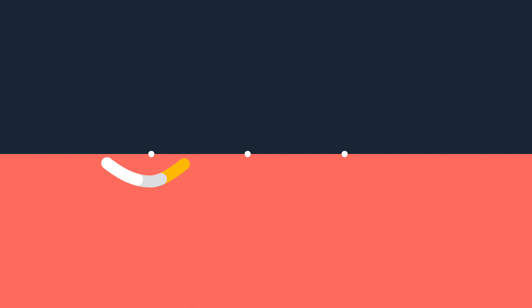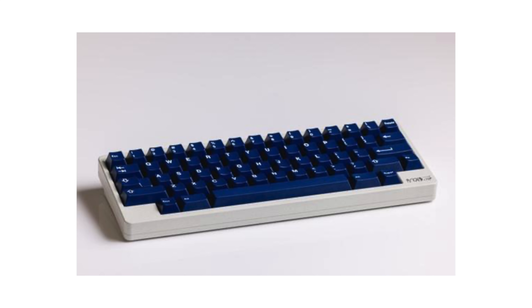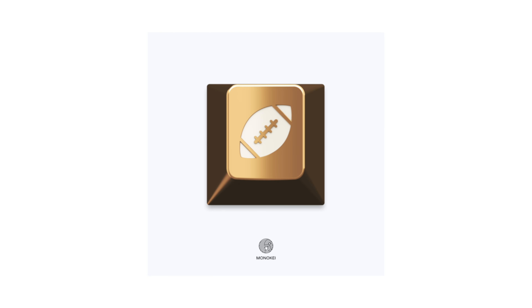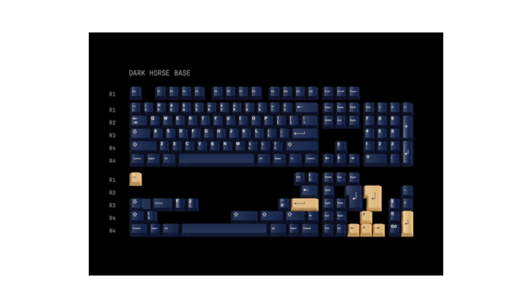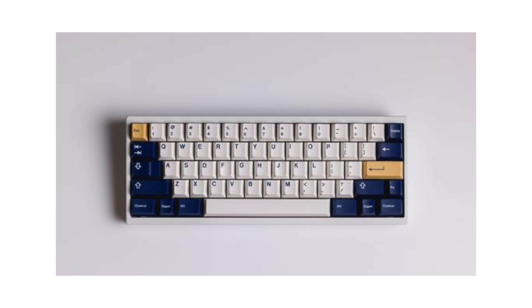Next up is GMK Rudy Round 2, based off the movie Rudy — one of my favorite movies. I missed out on it the first time around and kicked myself once I saw it on keyboards. I love how the navy and gold work together. If you're a football fan, the artisans with football logos on them are really cool. The space bars should work nicely too. They also have the Dark Horse which is all navy. This will go great on a white, navy, or gray board. Overall I give Rudy an 8.5 out of 10.